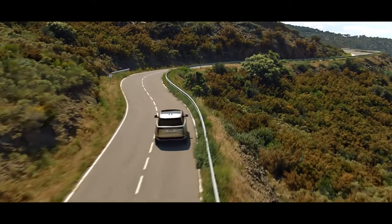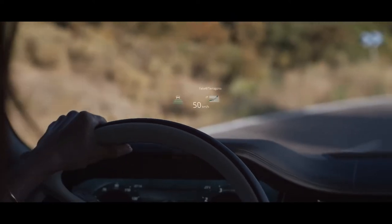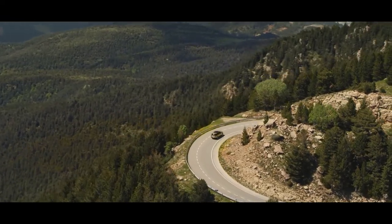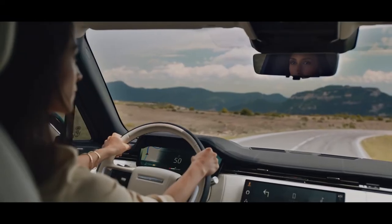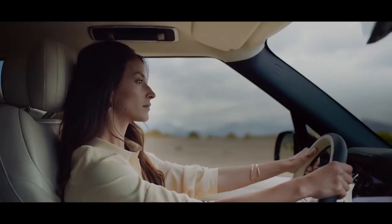Full color head-up display features high definition graphics to put relevant information in front of you, reducing distractions from the road ahead. Synonymous with Range Rover, the peerless command driving position guarantees greater driver visibility and overall confidence.